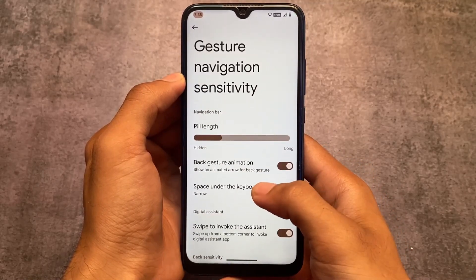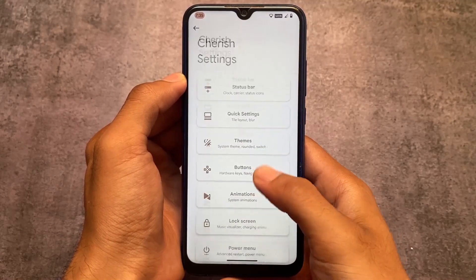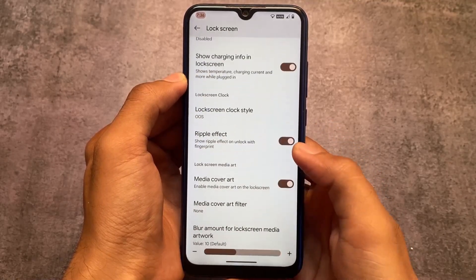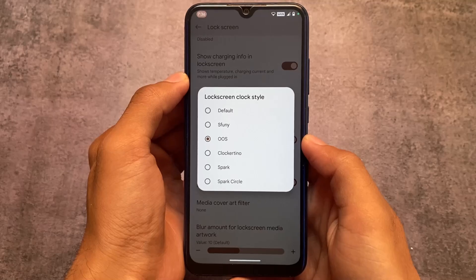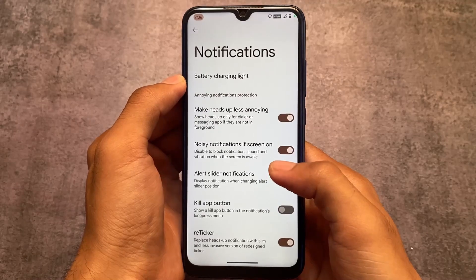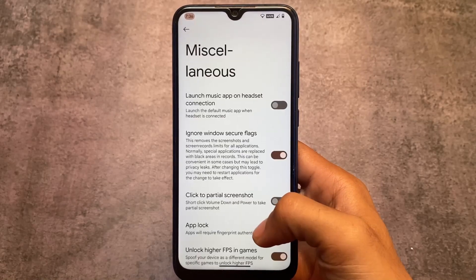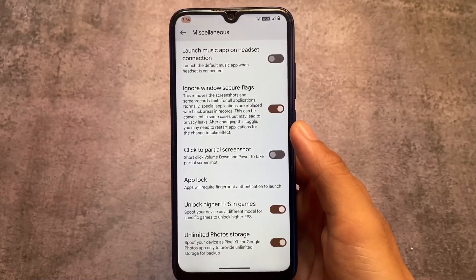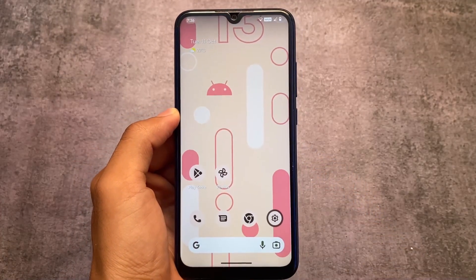In the system navigation and gestures option, you have the option to disable the space under the keyboard, which is one of my favorite features. The lock screen has useful features including clock style customization, similar to OxygenOS. Notifications has related customizations like notification tray ticker. Last but not least, we have the window secure flags ignore option and App Lock. Thanks for watching and goodbye.